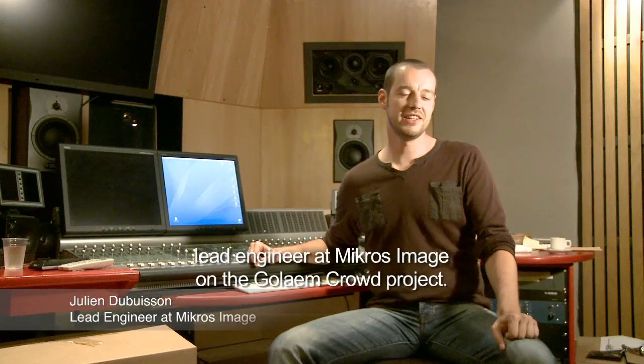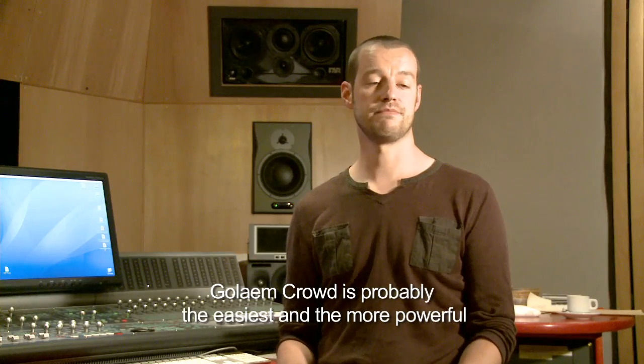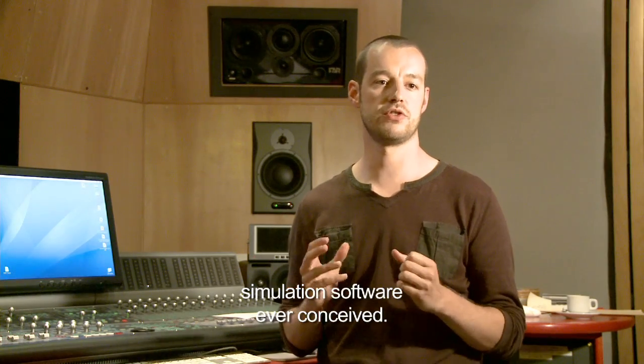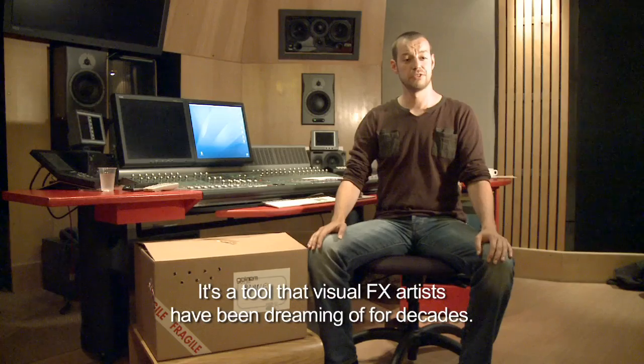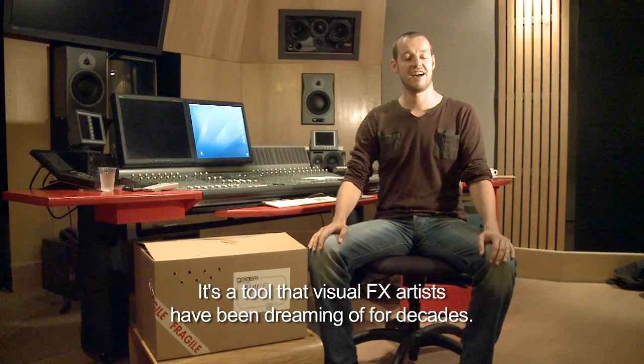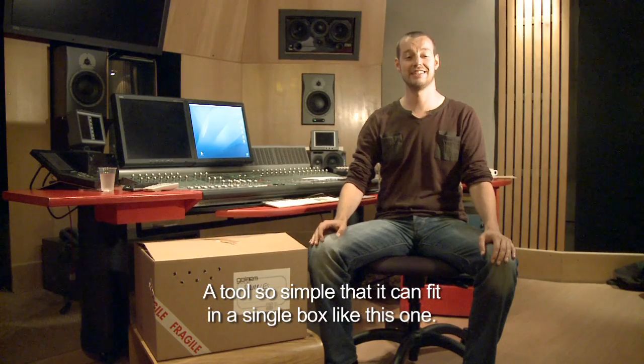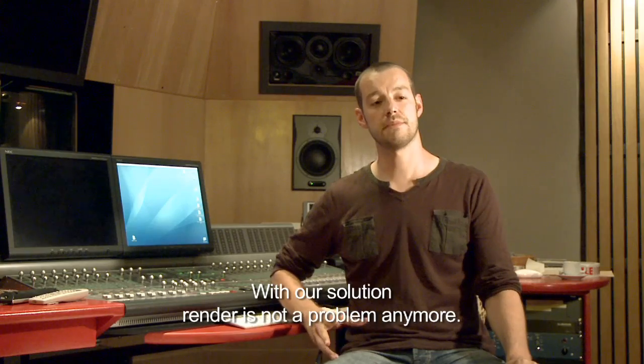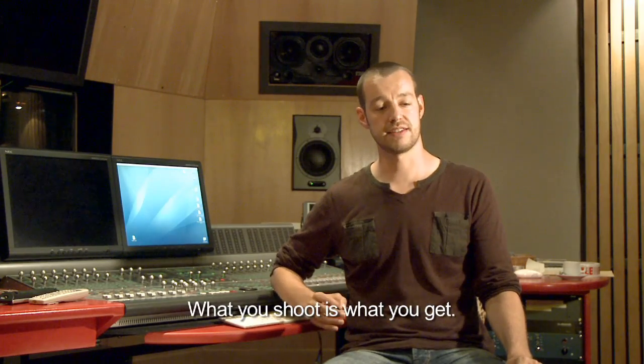Hi, I'm Julien Dubuisson, Lead Engineer at Microsimage on the Golem Crowd project. Golem Crowd is probably the easiest and more powerful simulation software ever conceived. It's a tool that visual effects artists have been dreaming of for decades. A tool so simple that it can fit in a single box like this one. With our solution, render time is not a problem anymore. What you shoot is what you get.